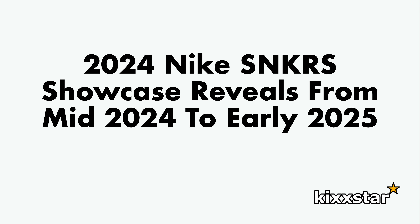I ended up watching the Nike sneakers showcase on Thursday, June 20th, 2024. They showed some okay stuff — not anything too exciting in my opinion — and they're all releases coming out mid-2024 to early 2025.